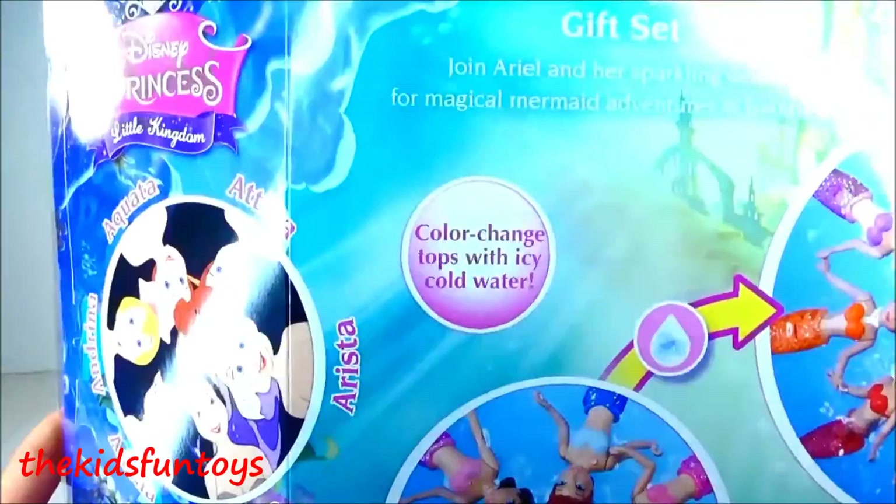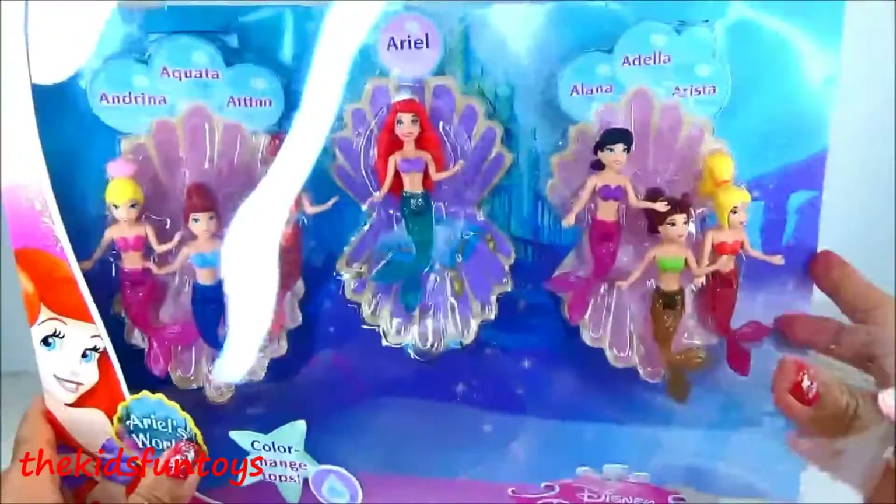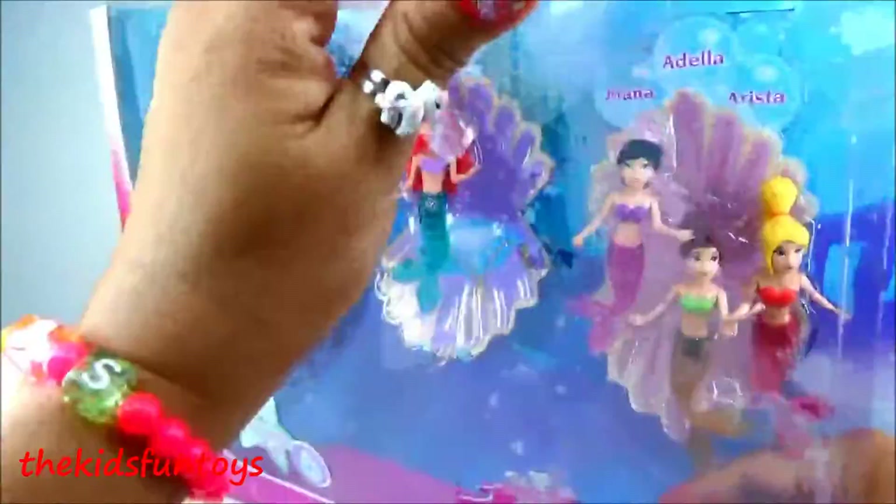These come with color-changing tops with icy cold water — cool, super awesome! All right, let's check this out and let's unbox.